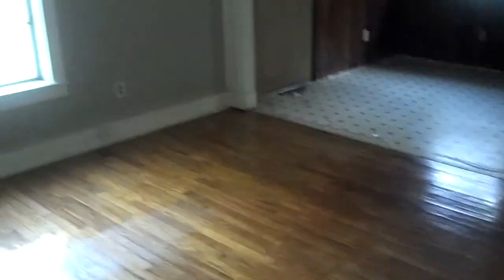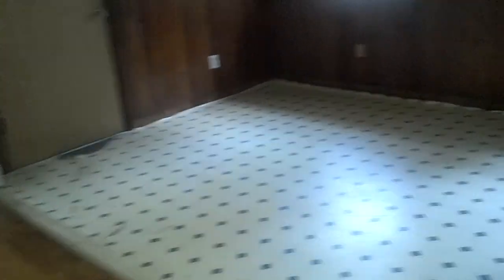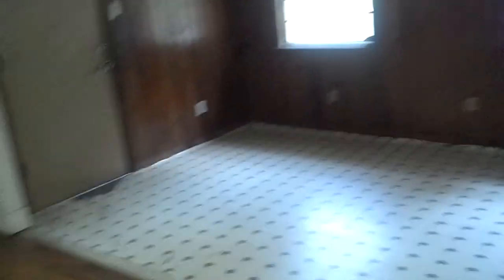Bedroom number two leads you to another open area. It looks like they knocked down this wall and opened it all up, but it's easy to seal this back up and turn it into a third bedroom. You've got a closet and a window here, so if you put up another wall, this is definitely bedroom number three.